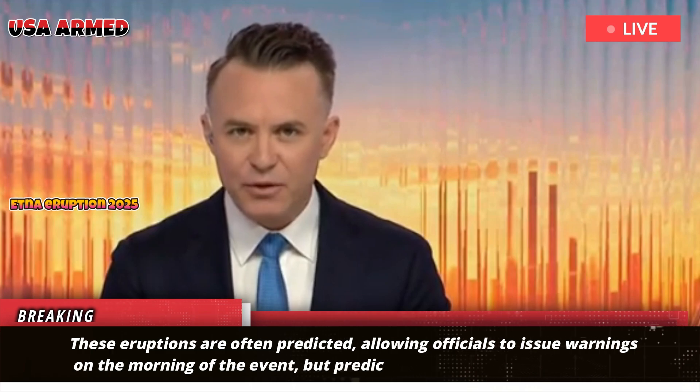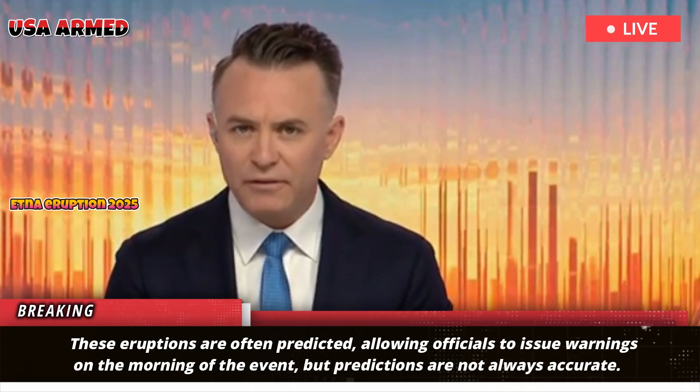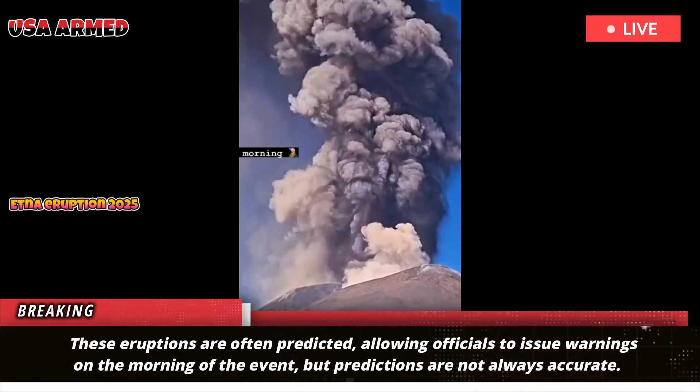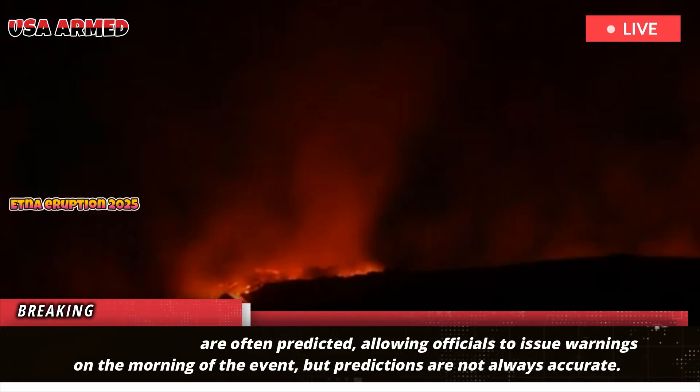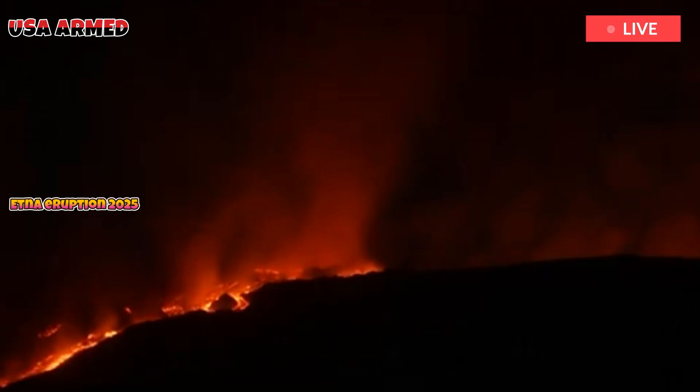These eruptions are often predicted, allowing officials to issue warnings on the morning of the event. But predictions are not always accurate. This new method could make it easier to predict Mount Etna's eruptions.